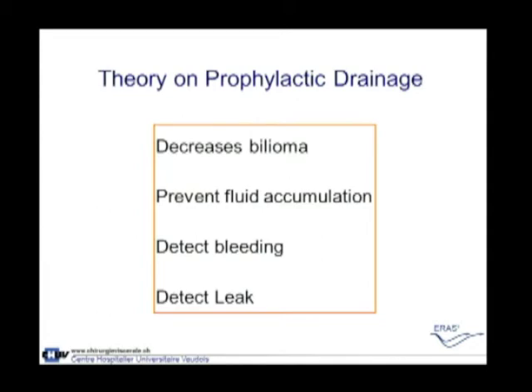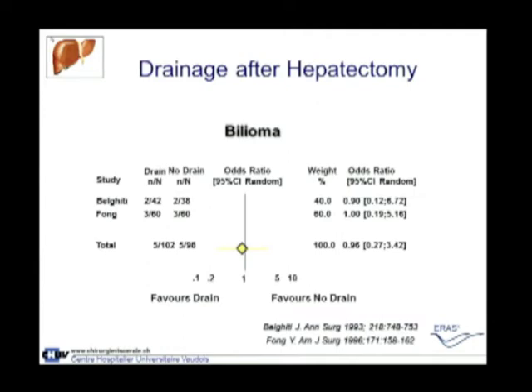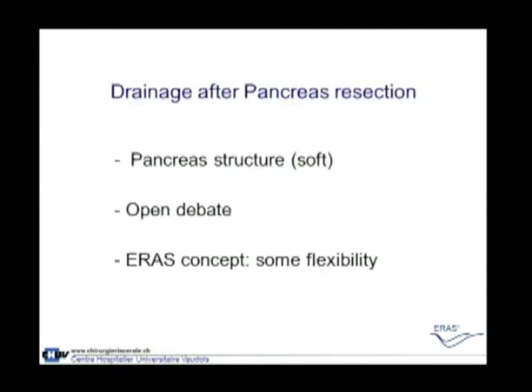Speaking about drainage in HPB surgery, there are some dogmas: drains should decrease bilioma, prevent fluid accumulation, detect bleeding, and detect leaks. For the two last points, we know this is not true — we detect at best 10% of bleeds or leaks. Our meta-analysis from ten years ago showed no difference in bilioma rates whether or not a drain was placed. However, if a prophylactic drain was used, biliomas were significantly more infected. The Cochrane review conclusion remains: abdominal surgery is safe without drainage, and drains may even increase complication rates.